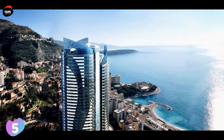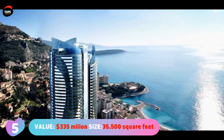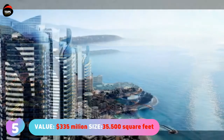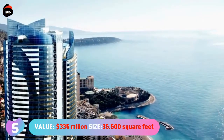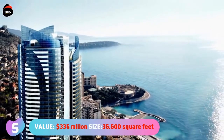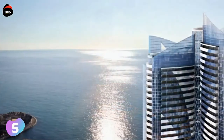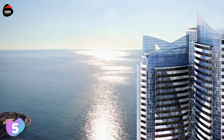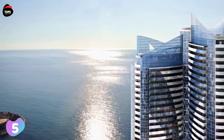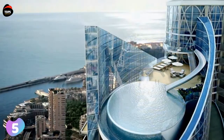Number five: Sky Penthouse at Odeon Tower, valued at 335 million dollars, with a size of 35,500 square feet or 3,300 square meters. This is a penthouse that sits on the top of a 49-story skyscraper in Monaco. The skyscraper was built in 2015.